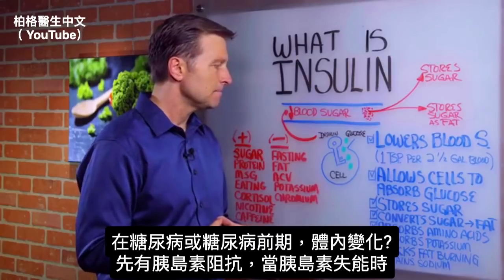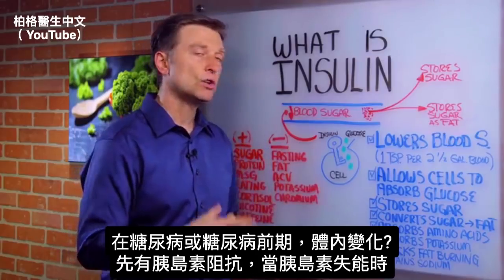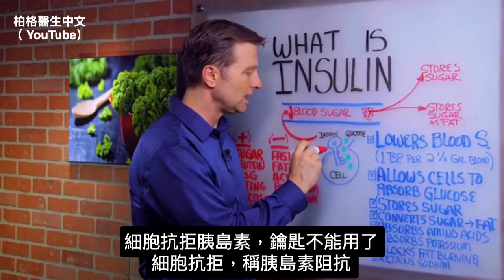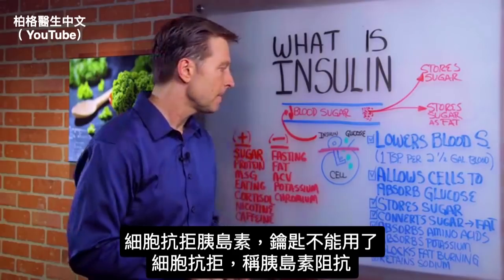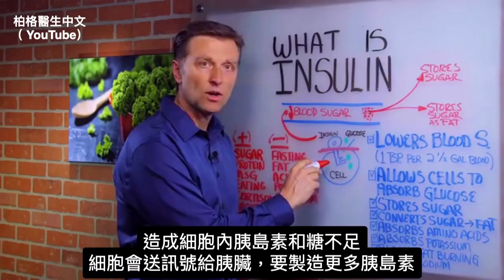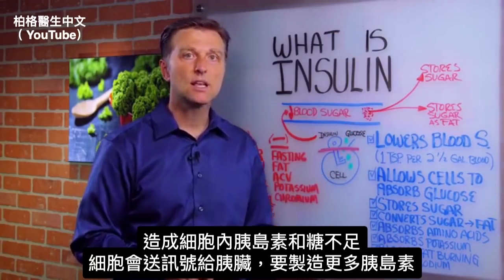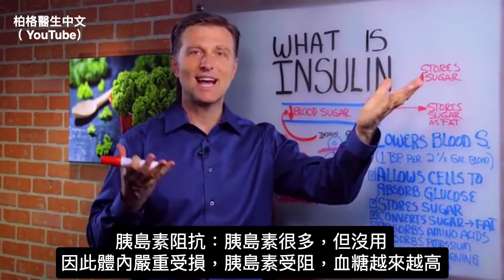What happens in the body when you become diabetic or pre-diabetic is called insulin resistance. When insulin becomes dysfunctional, it starts to be resisted by the cell — so now the key doesn't work. That blockage is insulin resistance. As a result, there's less glucose getting into the cell, and signals go back to the pancreas telling it to release more insulin. So with insulin resistance, you have high levels of insulin, but it's not working.